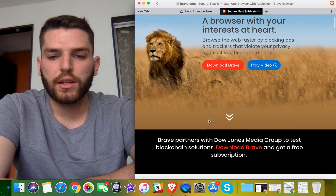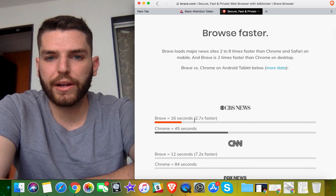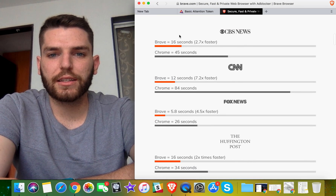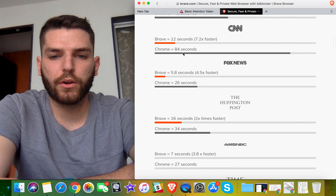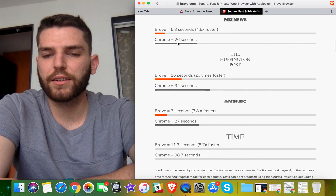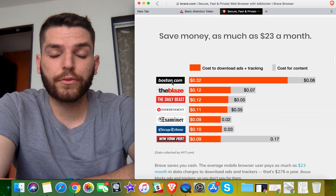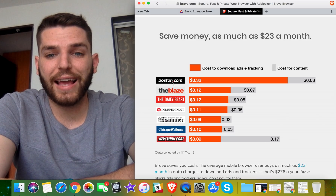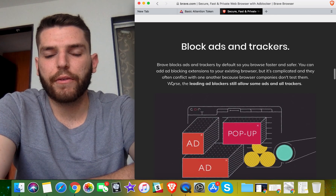Right here on their site they give a comparison of how Brave compares with Chrome. Regardless of how you feel about these news channels, look at how much faster Brave loads the full page — 16 seconds versus 45, and 12 versus 84. Who has a browser taking 84 seconds to load? That's crazy. But in my experience using it so far, you save a lot of time. Ad blockers alone are awesome.